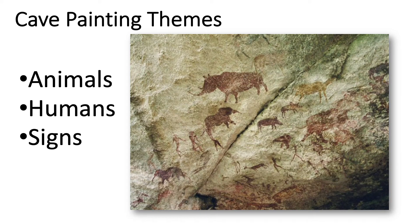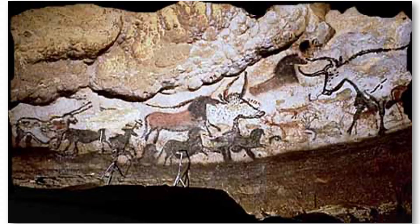Here are some painting themes that you would find in the Lascaux caves. You would find animals, pictures of humans, and signs called pictographs. Let's take a look.